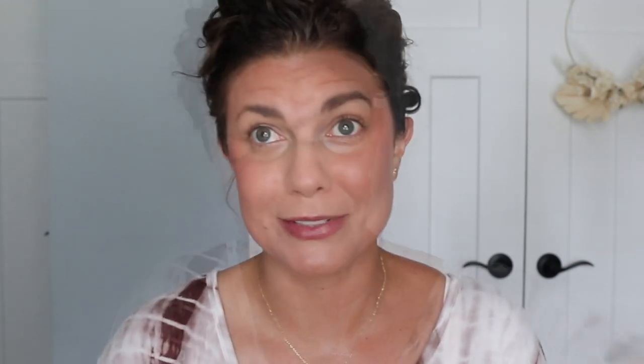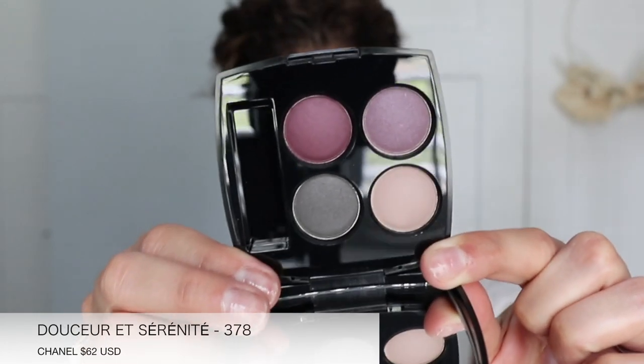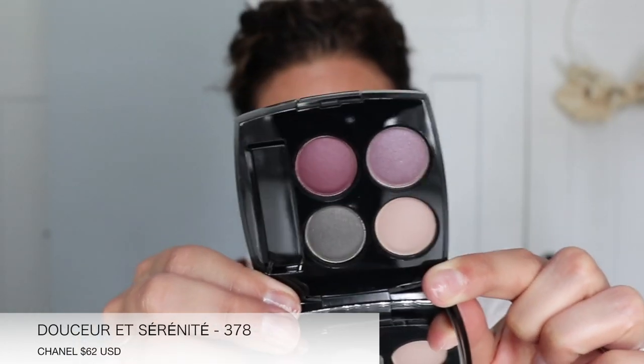Standard Chanel quad packaging — let's just get into it. This one here is the cooler tone palette. Now there's a warmer tone palette too, and I will share that. But I have so many of those shades in my collection, so I thought we'd switch it up and do it a little bit different today.